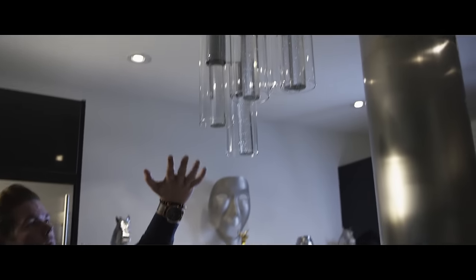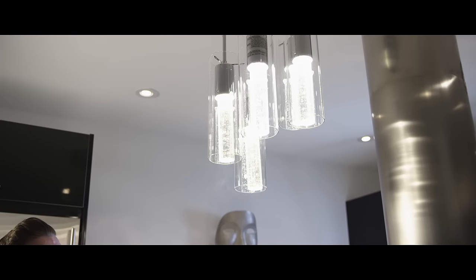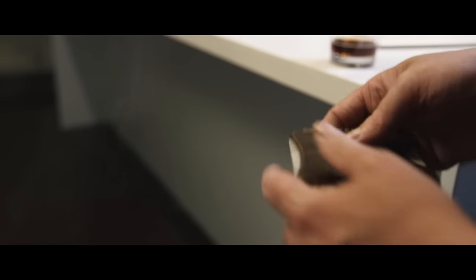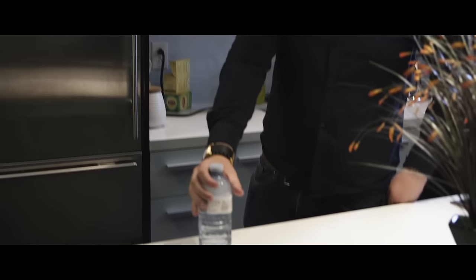Hide it behind your iPhone, behind objects in your house. It's so small, you can take a credit card out of your wallet and hide it underneath your credit card. We've been jamming out with this thing all week with Team E, and the things we've been coming up with are inspiring to say the least.